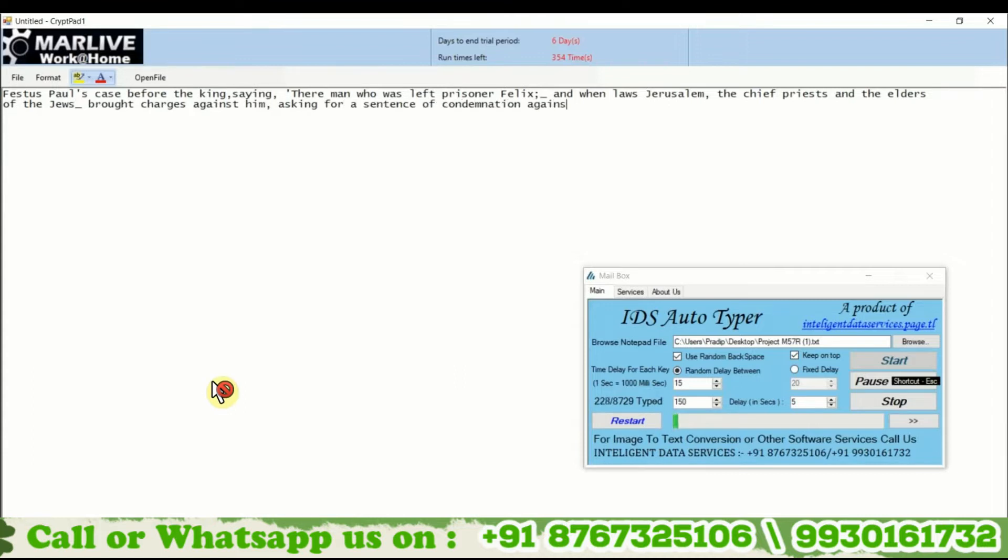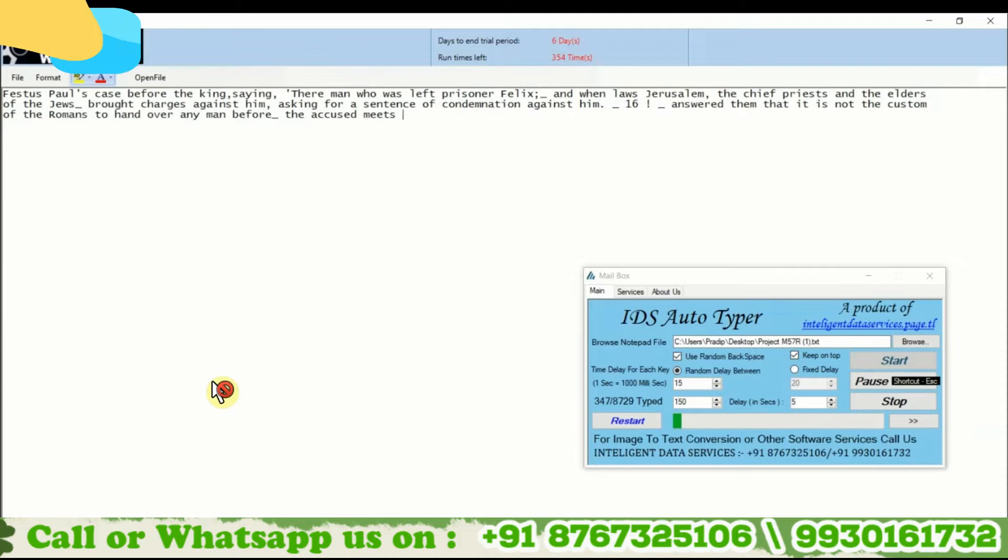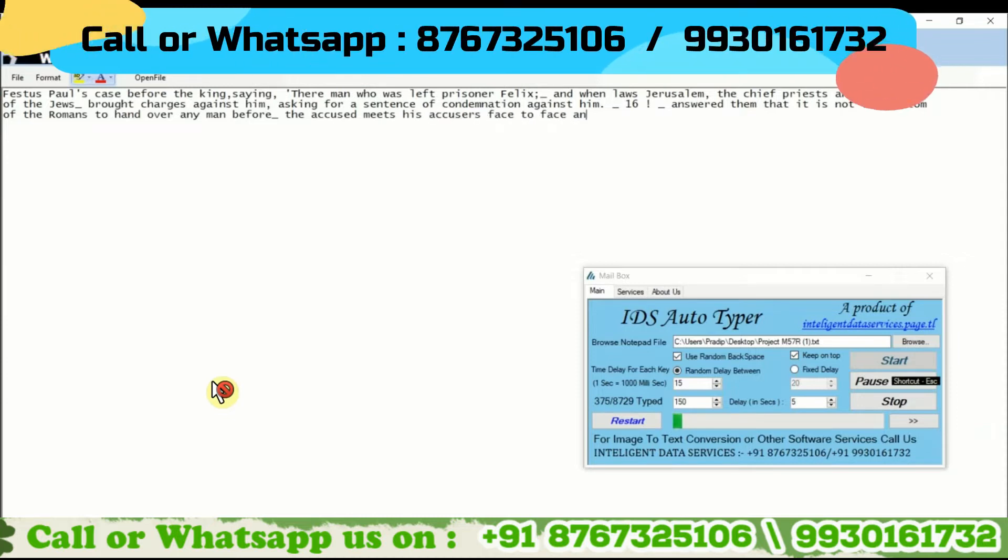We have developed an Autotyper which can type exactly like a human using the keyboard. First of all, you need to upload the text file into our Autotyper. Then you just need to put the cursor on the typing area, and it will start typing automatically.